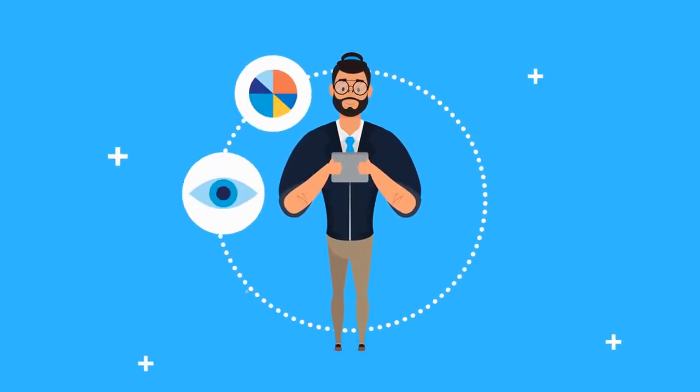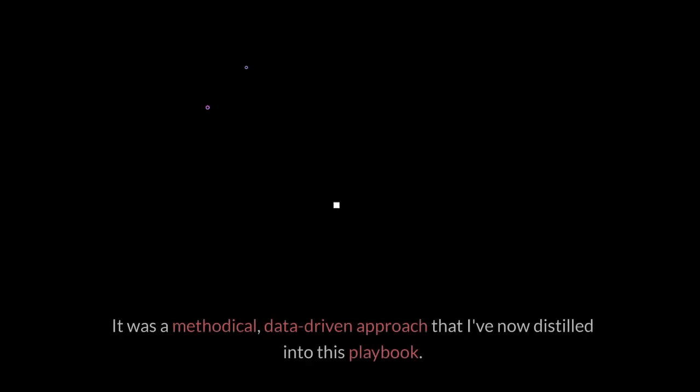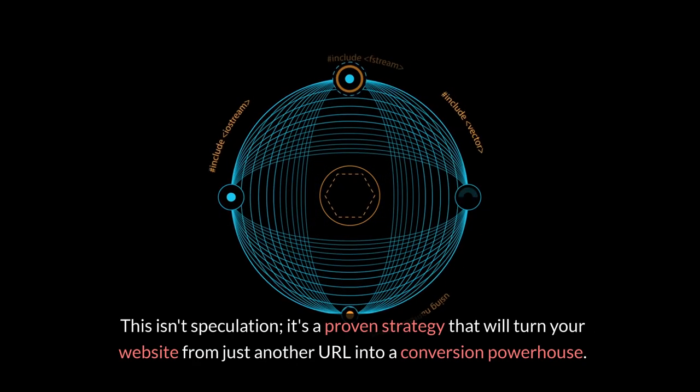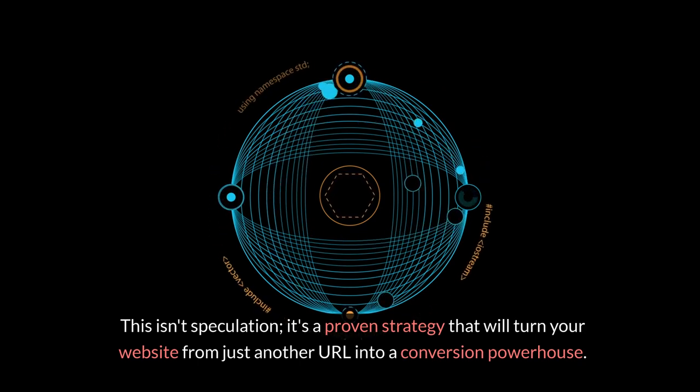I know the challenge all too well. My journey from digital obscurity to success was no accident. It was a methodical, data-driven approach that I've now distilled into this playbook. This isn't speculation. It's a proven strategy that will turn your website from just another URL into a conversion powerhouse.